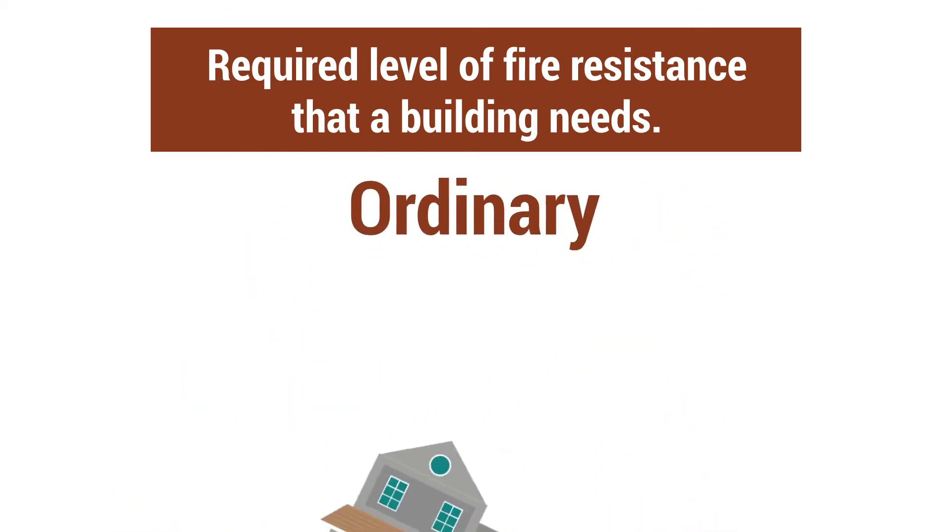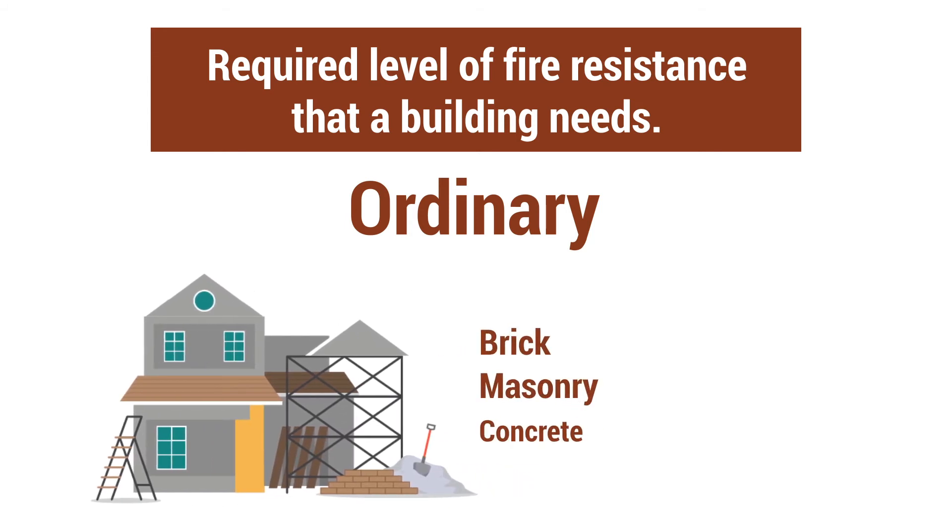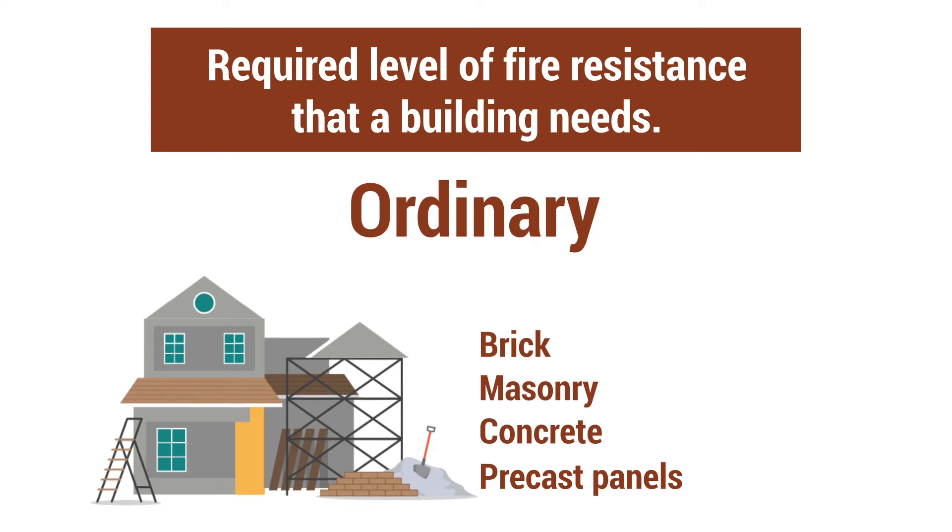The third type is ordinary. Buildings in this category have exterior walls that are built with brick, masonry, concrete, precast panels, and other non-combustible materials. Interior structures and the roof can be wood-framed.